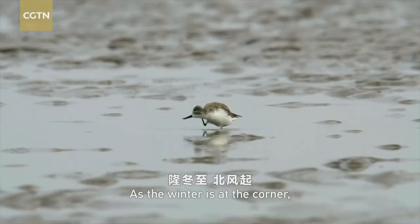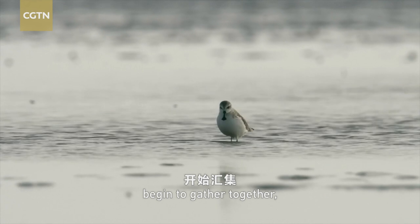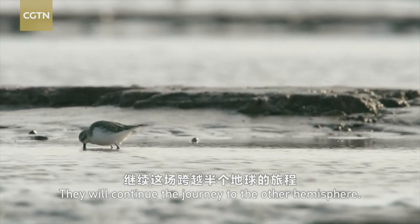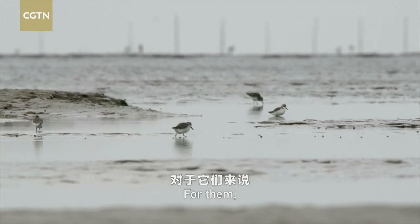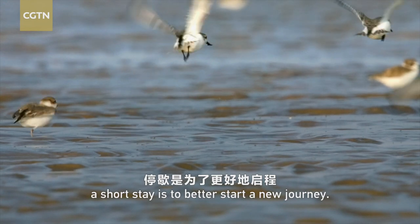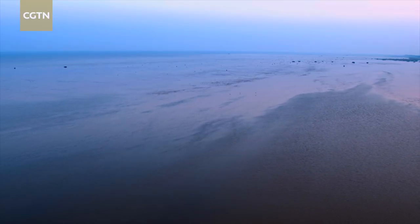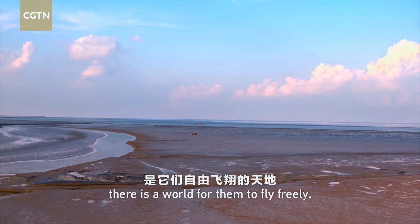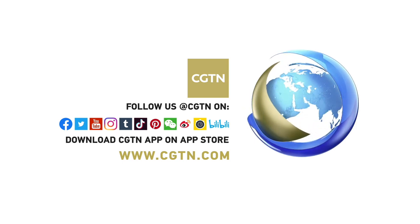As winter is at the corner, the fully charged spoon-billed sandpipers begin to gather together and prepare to fly southward downwind. They will continue the journey to the other hemisphere. For them, a short stay is to better start a new journey. For many thousands of miles, above mountains and seas, under the sparkling stars, there is a world for them to fly freely.